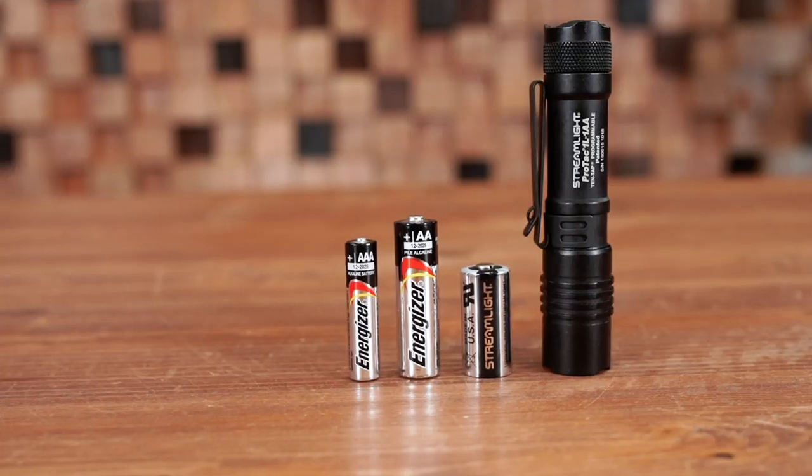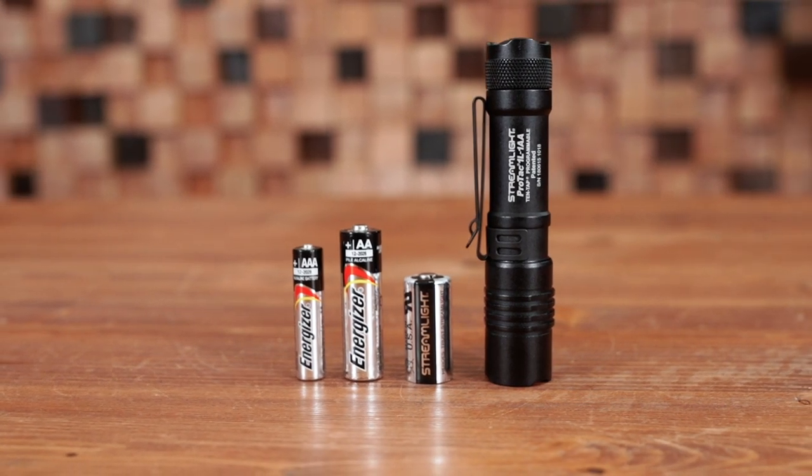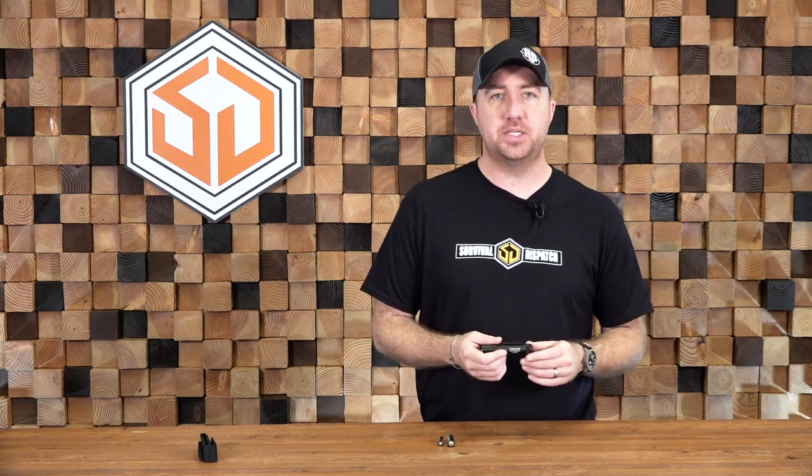The greatest thing about the Streamlight is the fact that it takes a CR-123, a AA, or a AAA, which really increases the likelihood that you're going to be able to find a battery to keep your light going. And if we were talking about a long-term grid-down situation, you're going to want a flashlight that can run on multiple sources of power. Being able to just go out and get batteries that work in a flashlight is a huge advantage. That's why I always make sure I keep a couple of the Streamlight ProTac 1L-1AAs on hand as my favorite survival flashlight.